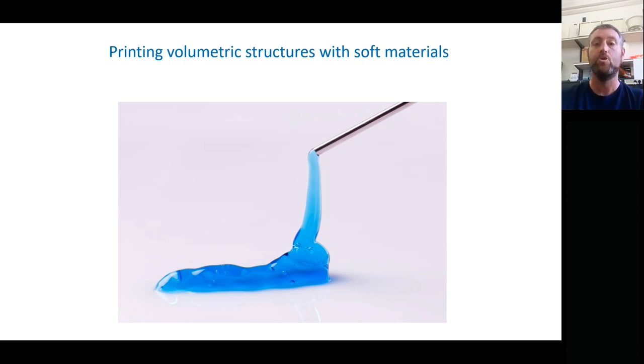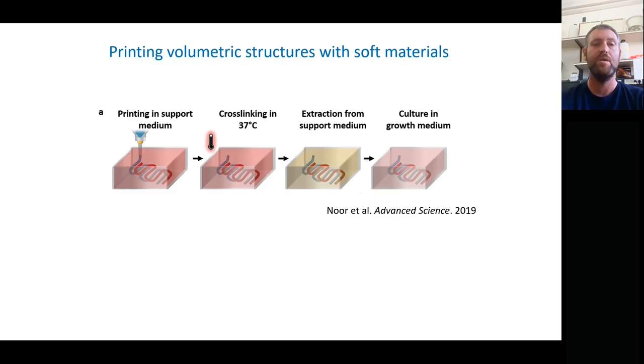One of the things we're really proud of in the lab is our own formulation for printing in a support medium. This practice is used to print volumetric structures and works in four stages: first, printing the material within the support media; second, having the material solidify and cross-link at 37 degrees; third, removing the support material; and fourth, culturing the printed tissue in its growth media. The important thing is that during printing, we negate the effects of gravity by having something there that can support our material against its own collapse.